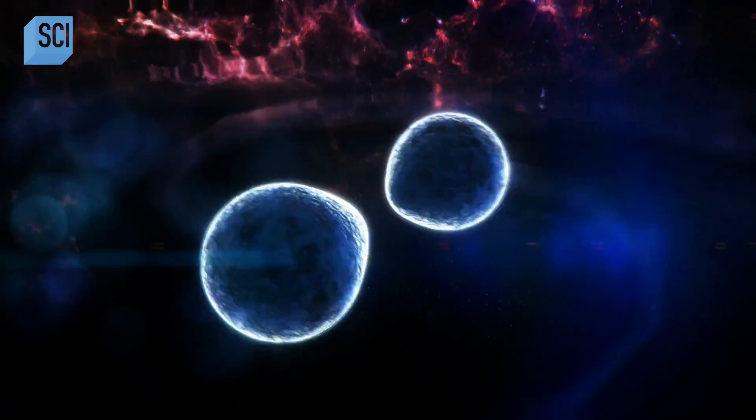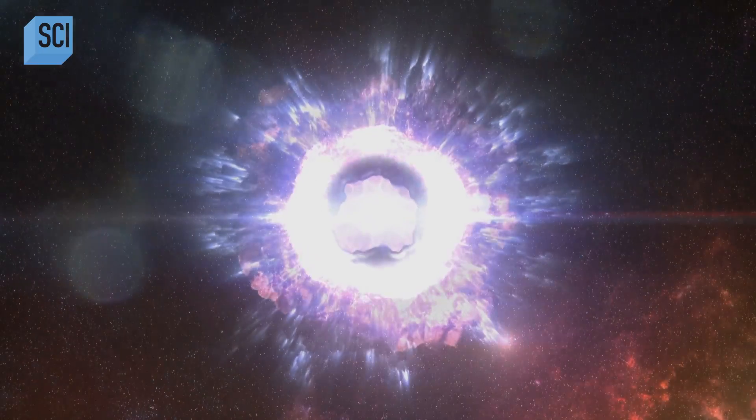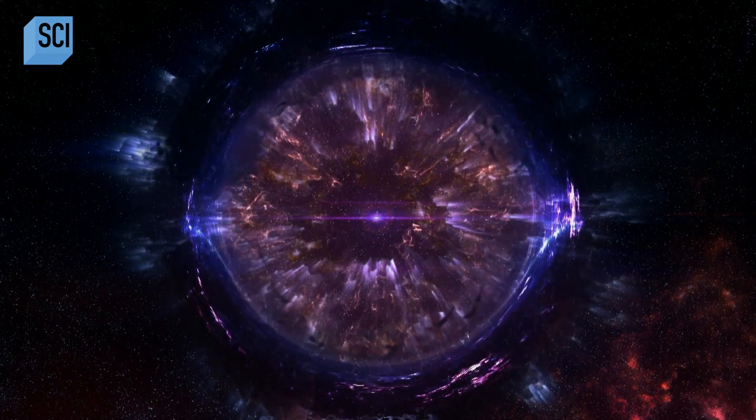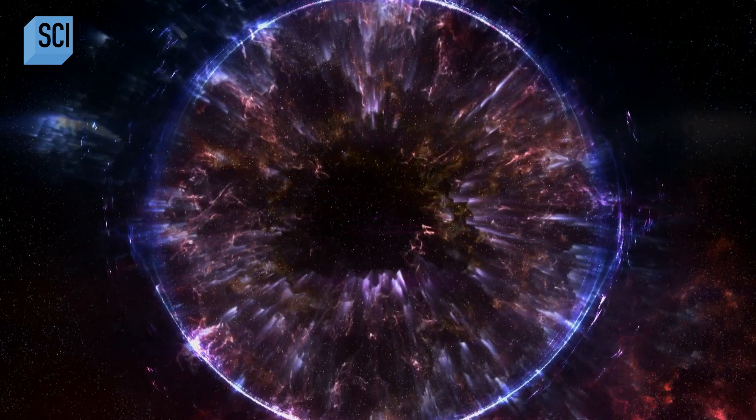Two neutron stars caught in a death spiral. This massive kilonova explosion not only sheds light on the creation of heavy elements, such as gold and platinum, it also provides scientists with a unique insight into one of the most mysterious objects in the universe.